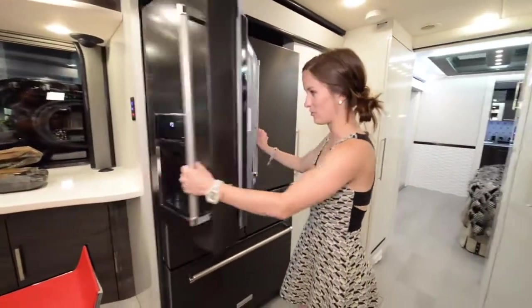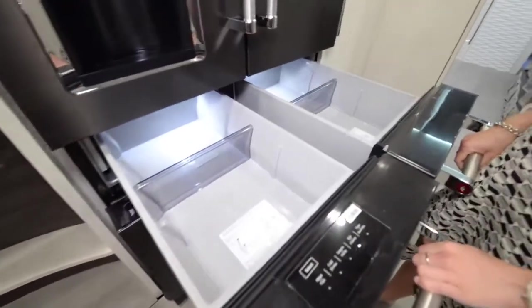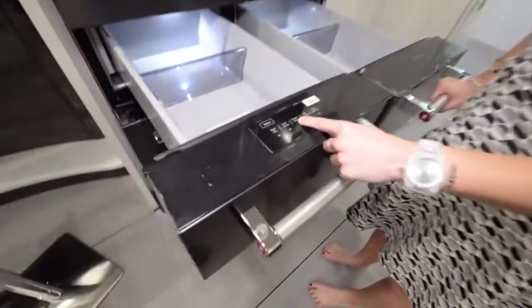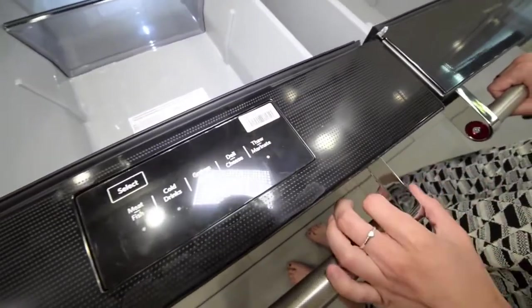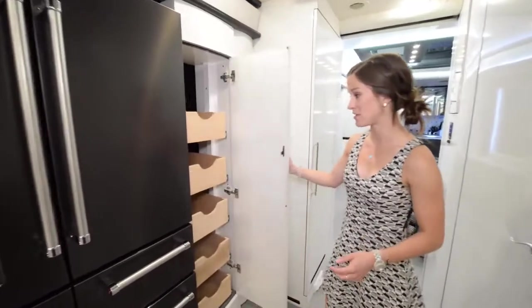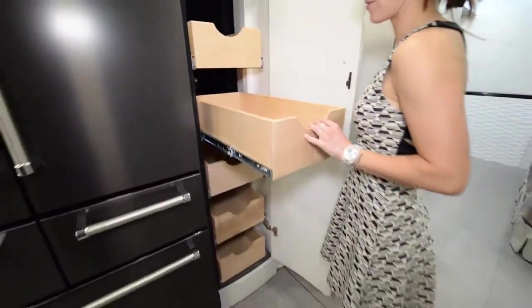This is the coolest part of the whole entire coach. These little drawers here are specific — you have a produce drawer, and over here you can select if it's drinks, greens, deli, or if you want to thaw or marinate something. That is so cool. And then your freezer. Next to the fridge we have the pantry space — huge, with lots of pull-out drawers for all of your goods.